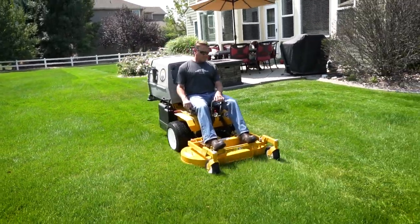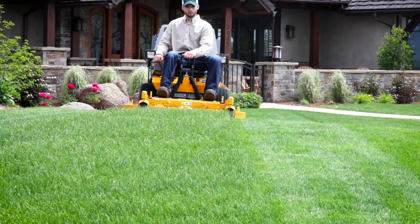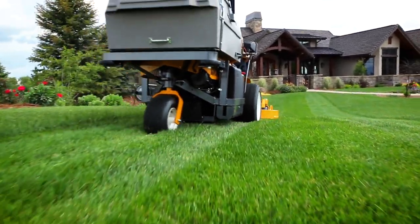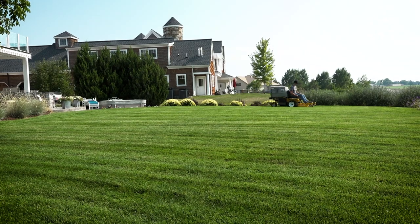Like all Walker mowers, the Model C benefits from the distinctive Walker True Floating Deck, allowing it to flex side to side and front to back while gliding smoothly over turf. This translates into less scalping and a more even cut.